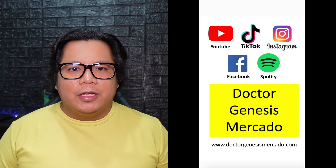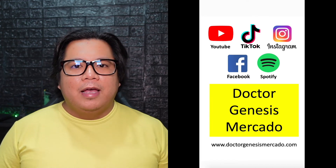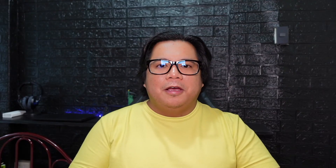I hope you learned something new today. Follow me on my social media pages — Dr. Genesis Mercado on Facebook, YouTube, TikTok, Instagram, and Spotify. I also have my own website, www.drgensismercado.com. See you in my next video. Thank you very much.